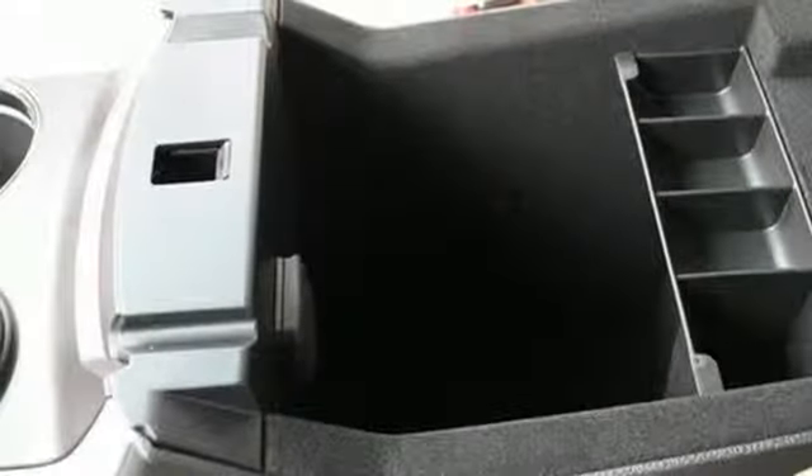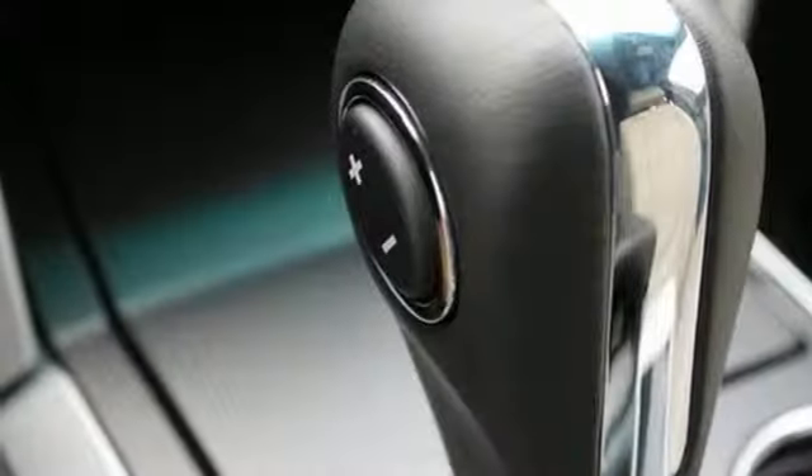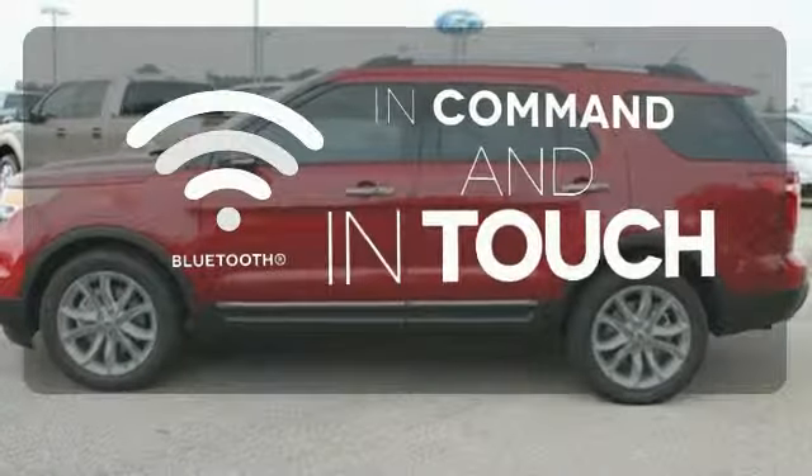Plus, you'll turn heads whether on-road or off, thanks to its dual chrome exhaust tips, LED tail lamps, and aggressive stance. Keep your hands on the wheel and eyes on the road with Bluetooth.